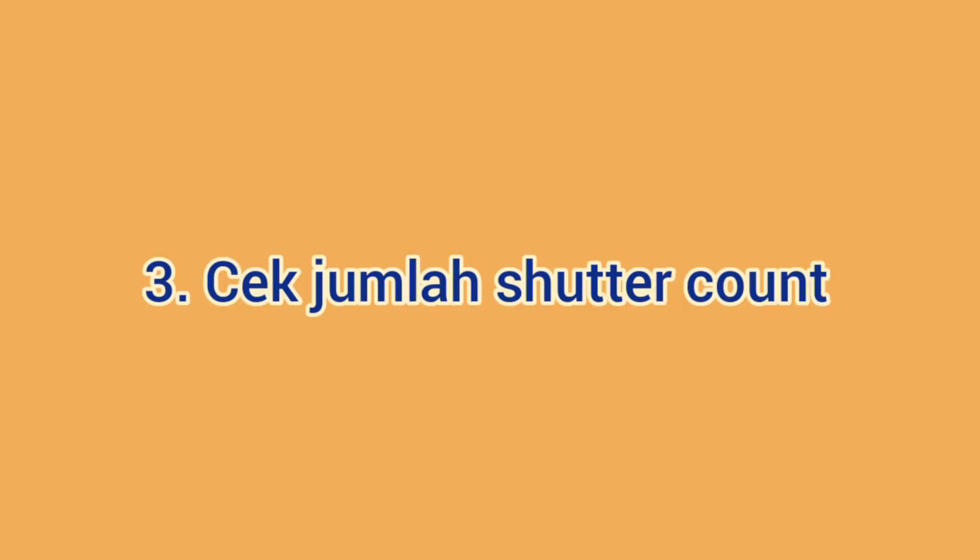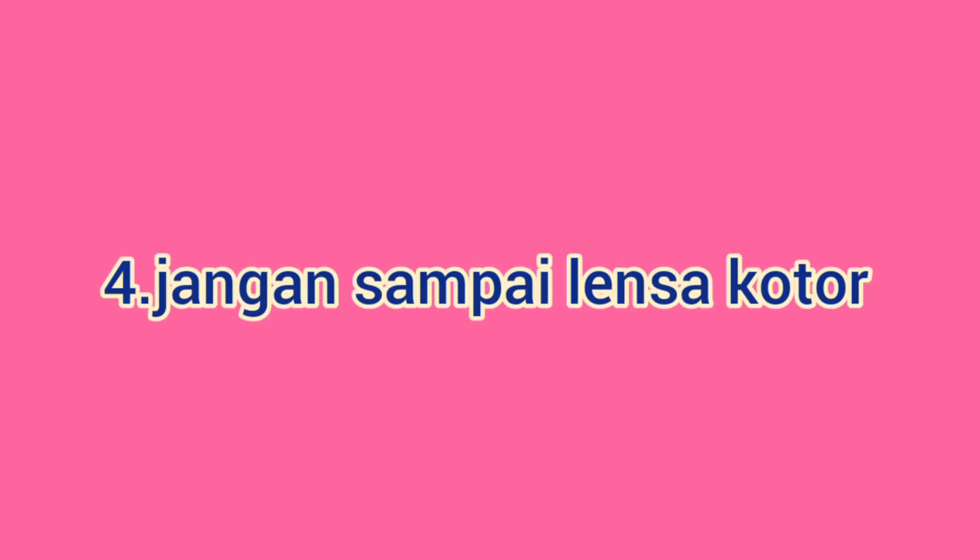Tips yang ketiga adalah cek jumlah shutter count. Jangan sampai terlalu banyak. Tanyakan penjual soal hal ini. Shutter count bisa dibilang adalah mesin dari kamera. Shutter adalah alat yang mengatur masuknya cahaya ke sensor kamera, sedangkan shutter count menghitung berapa banyak jepretan yang sudah dipakai pada kamera itu. Makin sedikit jumlah shutter count-nya, semakin bagus kualitas kameranya. Untuk DSLR Entry Level, cari yang shutter count-nya masih di bawah 10.000. Makin tinggi shutter count-nya, kamu harus semakin menawar harganya.